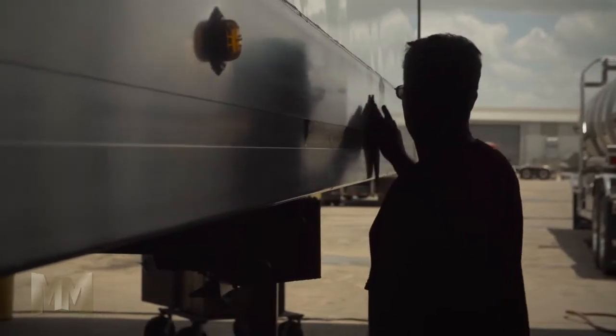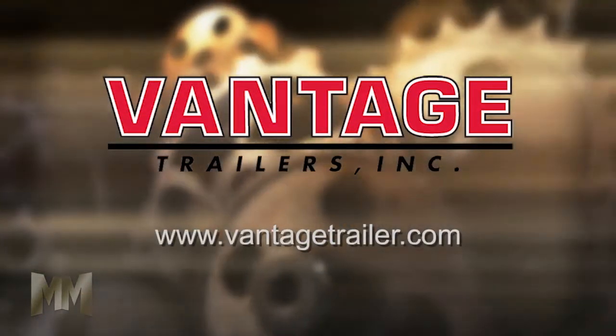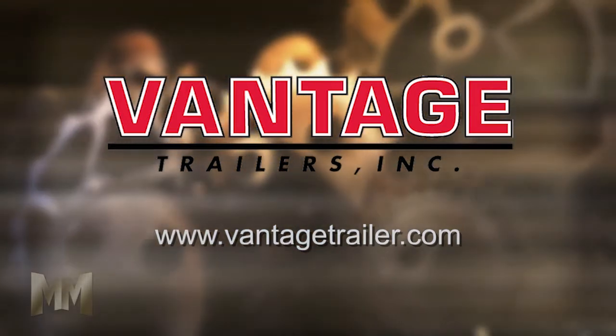Since 1991, Vantage has lived by a simple company slogan: 'If you don't have a Vantage, you don't have the Advantage.' Visit their website at VantageTrailer.com. This is John Criswell for Manufacturing Marvels.